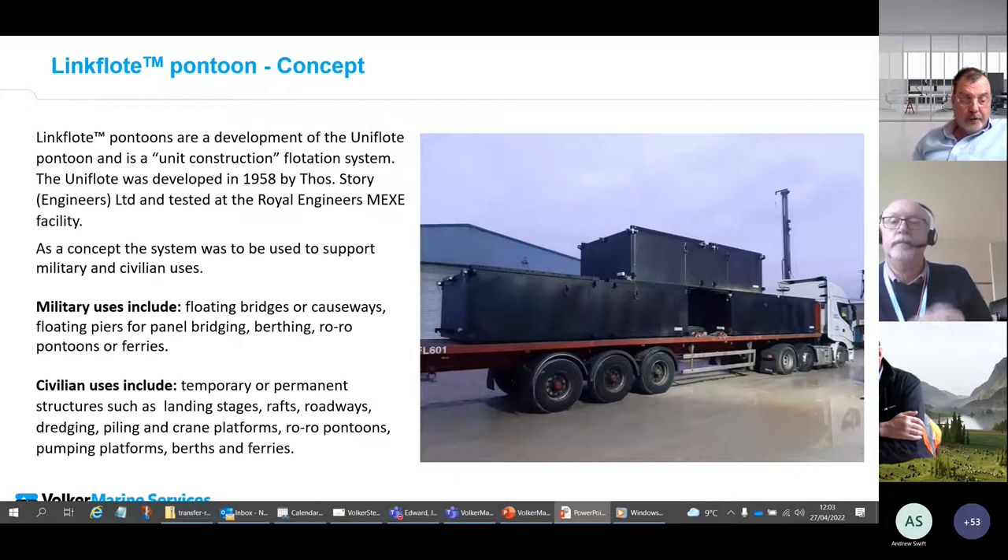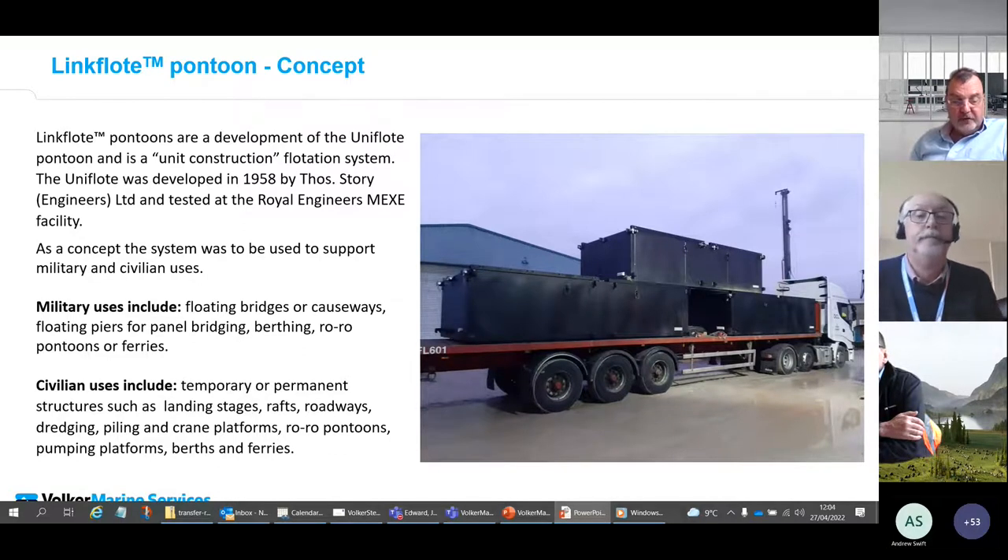The Link Float — the Uni Float concept — was originally designed by Thomas Story and Sir David Bailey of Bailey Bridges. The development of the concept included supporting Bailey bridges on floating piers. The military had a need for a swift and simple system of providing access over water and for providing a ferry system. The pontoons were utilized by both the Army and the Navy — some strapped to vessels for quick release as landing craft and barges, while others were used to bridge rivers.